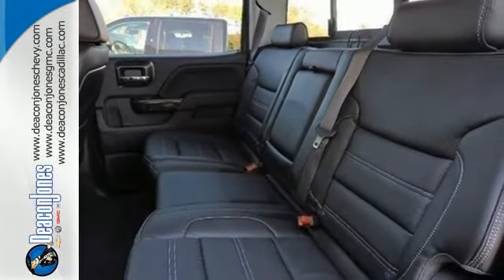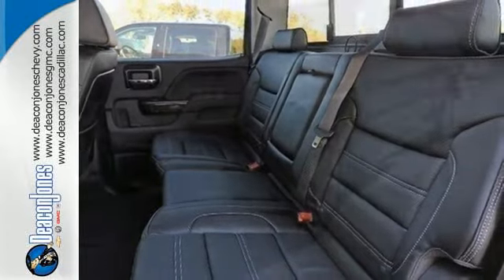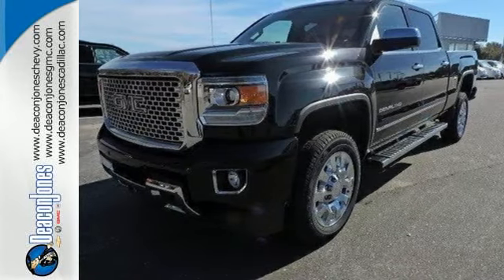It also has four standard upper tie-downs to help you manage cargo and trailer sway control. Put this hard-working truck to work for you today.